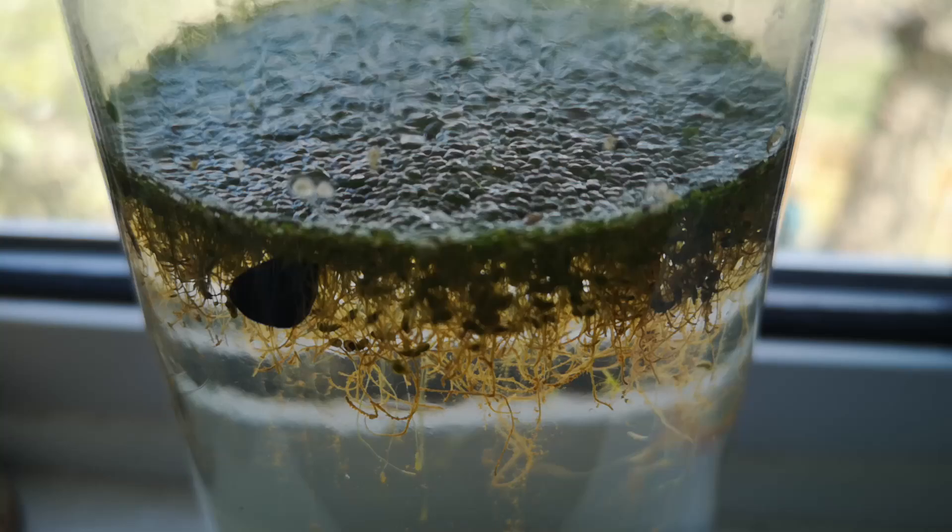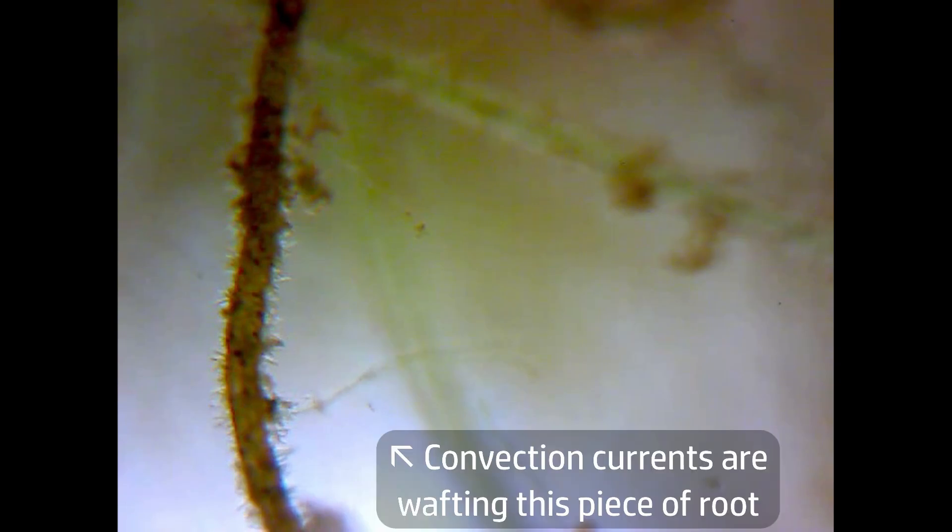A few people asked whether I should open the jar to allow oxygen to enter. I haven't done that and I don't want to, as the idea here is to create a fully sealed and self-sustaining ecosphere. In any case, it hopefully shouldn't be necessary — there's a thick layer of duckweed at the surface, and using natural light, these green plants should produce oxygen as a waste product of photosynthesis. Not all of this oxygen will make it down to the very bottom of the jar by diffusion, but any time one side of the jar is slightly warmer than the other, convection will occur in the water, which will help to distribute oxygen.